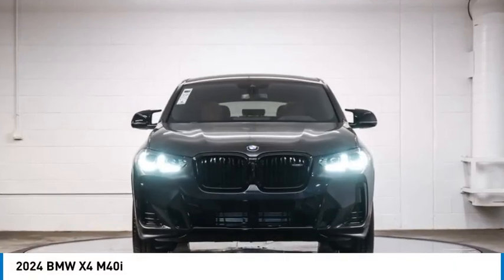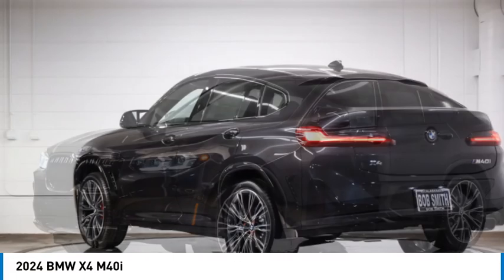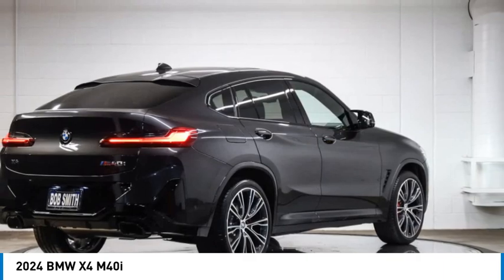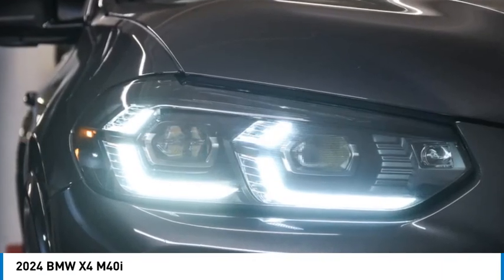Looking for the right vehicle? Check out the 2024 BMW X4. The BMW X4 provides excellent handling and comes standard with all-wheel drive. The X4 has an attractive interior which is outfitted with extremely high-end materials.